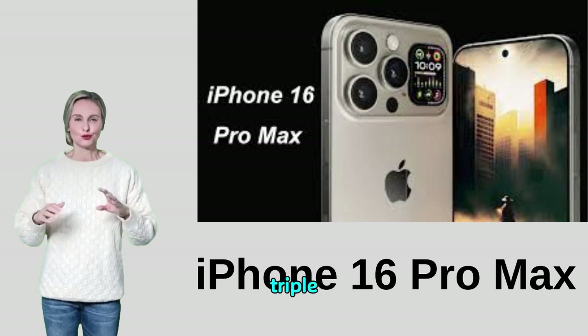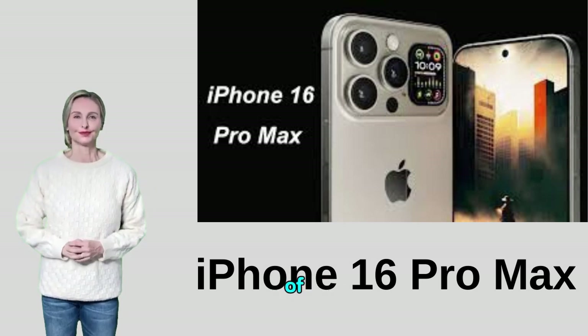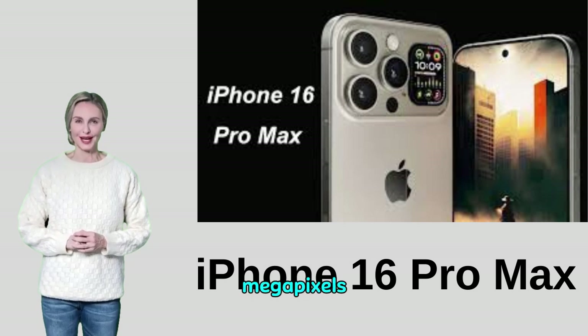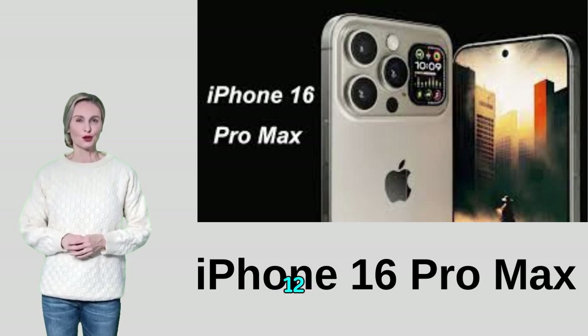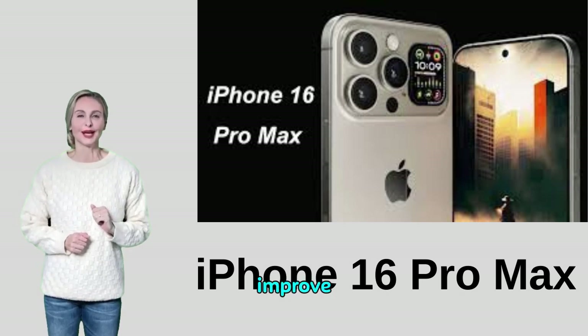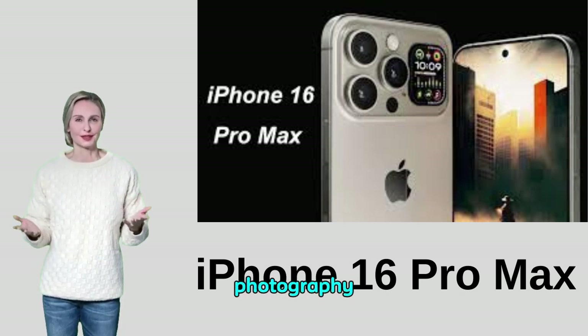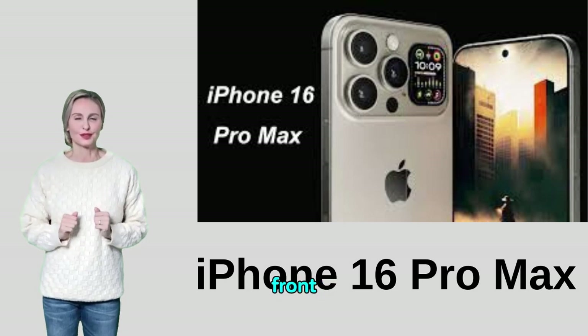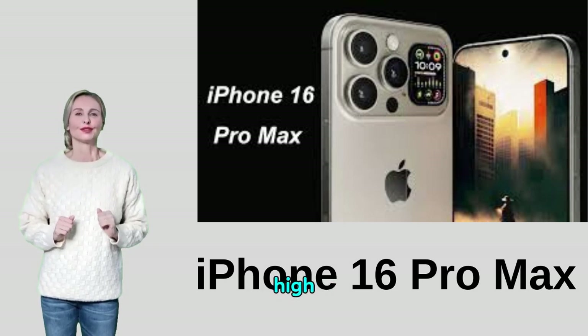The phone has a triple camera system with a resolution of 48 megapixels for the main camera, 12 megapixels for the wide camera, and 12 megapixels for the ultra-wide camera. It also includes a LiDAR sensor to improve the experience of night photography and augmented reality applications. The 12-megapixel front camera supports True Depth for high-quality selfies.